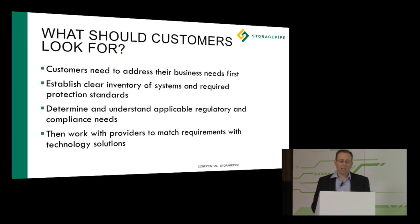What we like to focus on with customers is what they should look for initially in establishing their business needs first, then working on establishing a clear inventory of systems that they need to protect, making sure that we cover all regulatory and compliance requirements. We make sure we've determined that upfront so we can look at all the systems and requirements and make a solid recommendation for how things fit together.